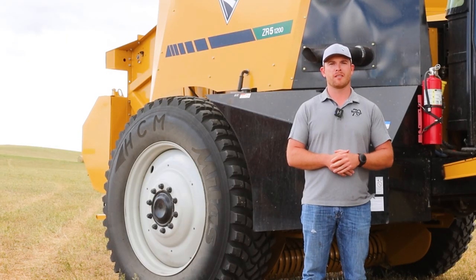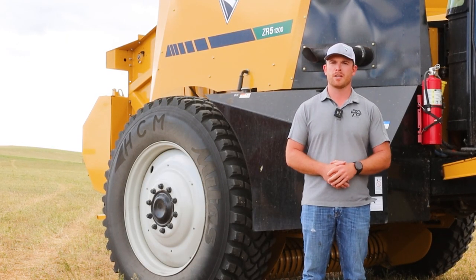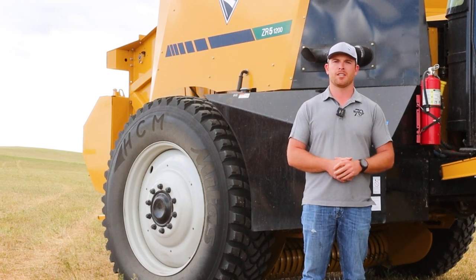Thanks for joining us down here at Milk River. If you have any more questions about the Vermeer self-propelled baler, please reach out to your local Chinook dealer.